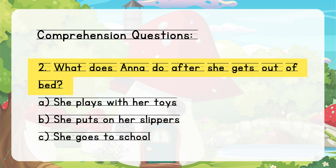2. What does Anna do after she gets out of bed? A. She plays with her toys. B. She puts on her slippers. C. She goes to school.